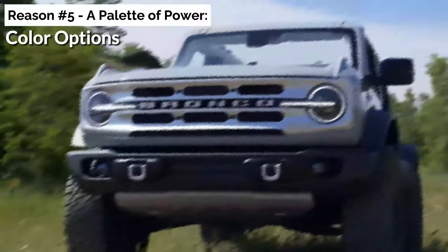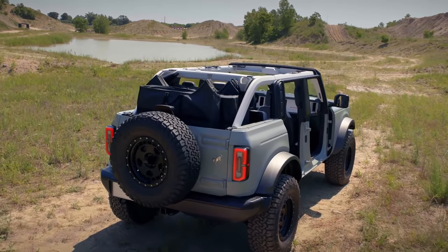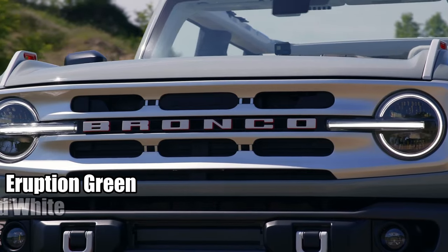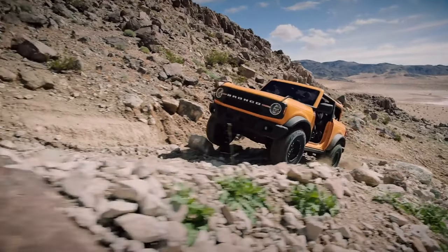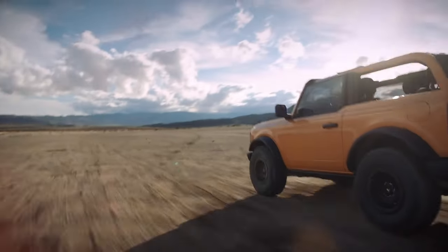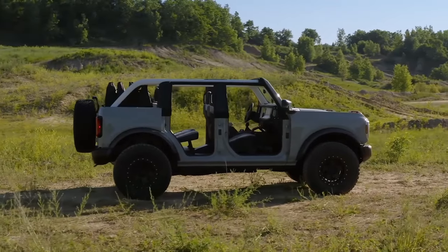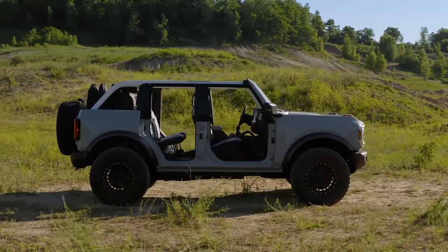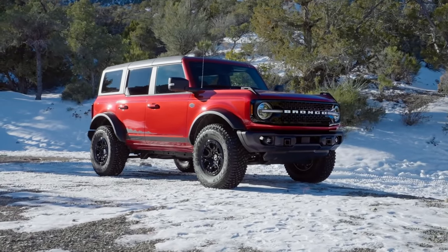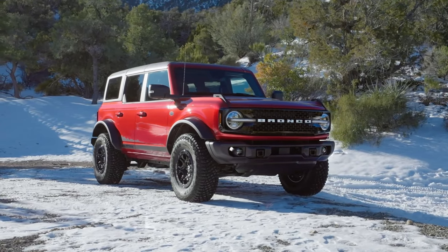A palette of power — color options. Ford's given us a color spectrum reminiscent of a gearhead's dream palette. The returning favorites from Eruption Green to Oxford White each tell a story, from cruising down the Pacific Coast Highway to a dust-filled rally amidst rocky terrains. The new Desert Sand has us reminiscing those good old dune-bashing days, giving the Bronco that rugged overland edge. The Hot Pepper Red Metallic has bid its goodbye — while it might leave some nostalgic, it paves the way for the next iconic hue.